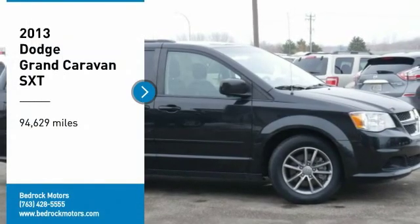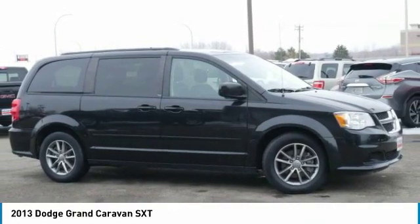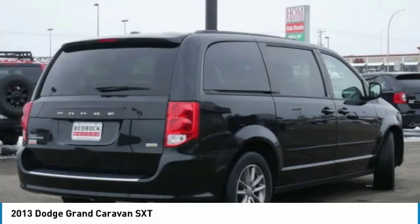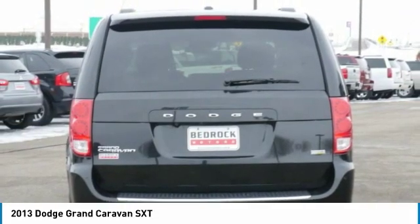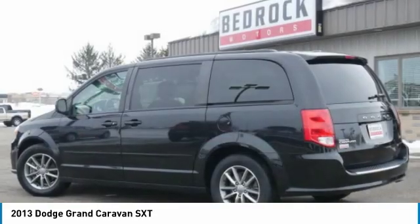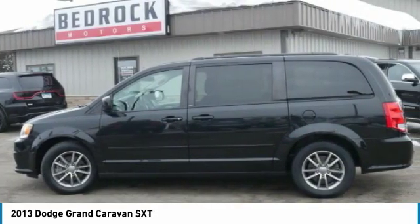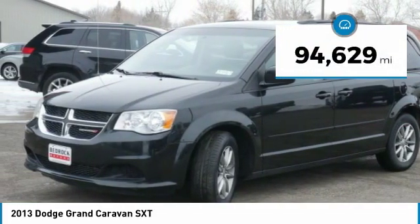Take a ride in the 2013 Dodge Grand Caravan. It received the government's highest front and side crash rating of five stars. Its vast interior is widely praised with an innovative seating arrangement, versatile cargo storage, and enough entertainment features to keep the kids entertained on road trips. This vehicle has less than 95,000 miles.